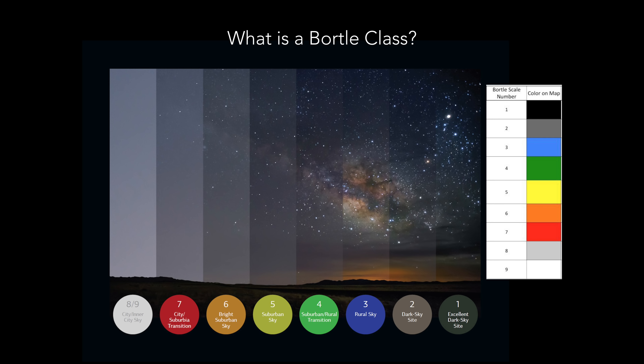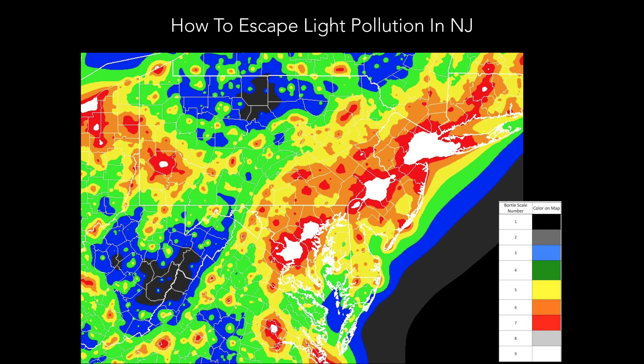Ideally you want to find a location that's a Bortle class one, two, three, or even four for the best results photographing the night sky. New Jersey's southern shores like Cape May, Avalon, Point Pleasant Beach, and Island Beach State Park are some of the best locations. When the Milky Way rises southeast over the ocean, you might be in a Bortle five but you're shooting towards a Bortle four and three, making it possible to get a decent Milky Way photo.